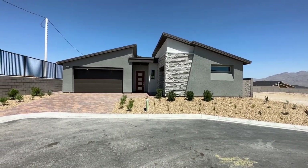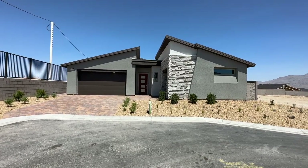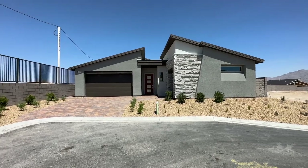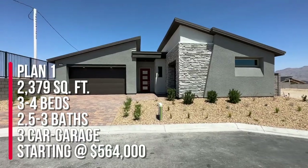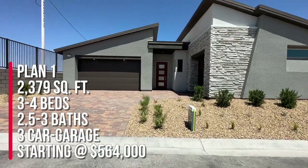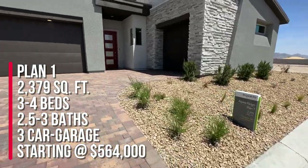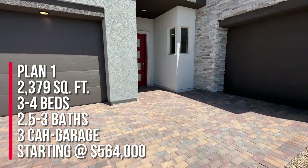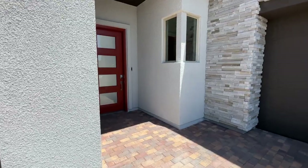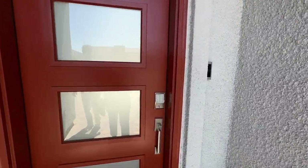This is Plan 1 — I believe it's the same floor plan they have over at Kings Canyon. I've sold two of these and they're a very good layout. This is the smallest of the three at 2,379 square feet, three to four bedrooms, two and a half to three bathrooms, and a three-car garage. The base price starting out is $564,000. The HOA is $75 a month, it is a gated community, they will have a community park, and there are no SIDs or LIDs.